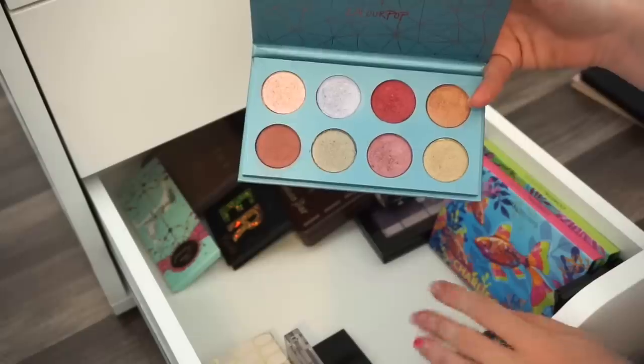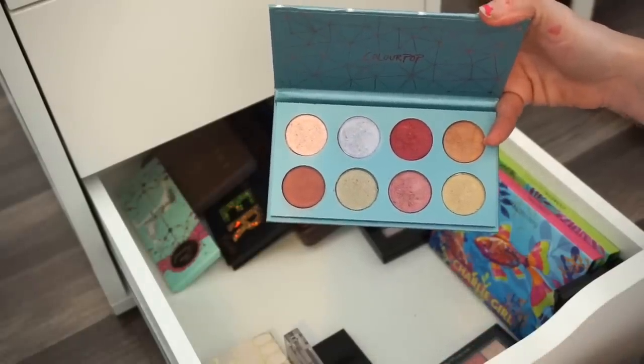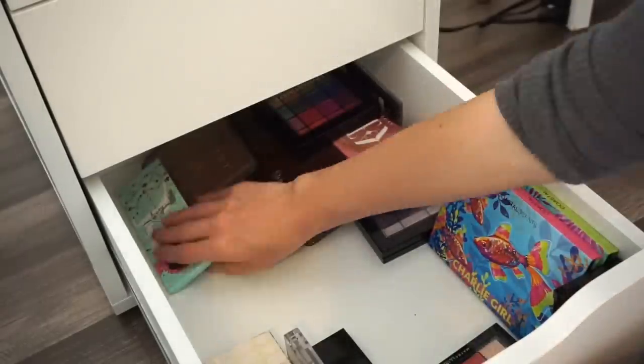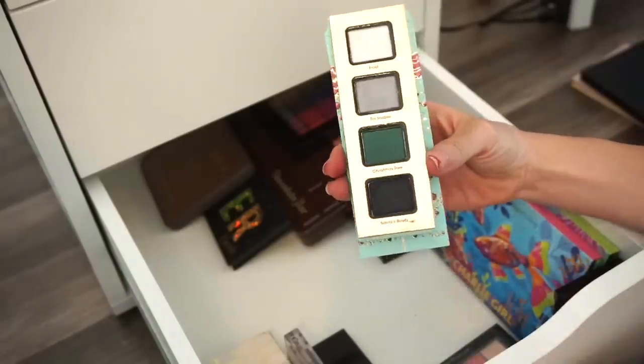Next is the ColourPop Semi-Precious eyeshadow palette. I used it once or twice but I'm not too into it and don't find myself reaching for it. Going into the declutter selling pile.